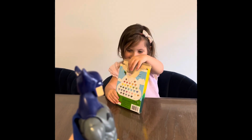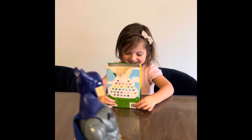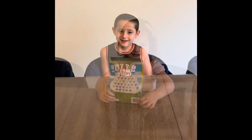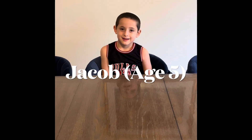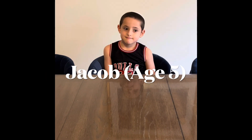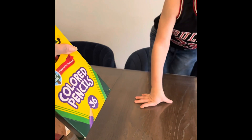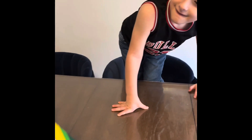Okay, great job Jordana, have a great day, say bye-bye! Okay, here we have Jacob, who's five years old, and he is going to participate in the false belief task to test his theory of mind. Okay Jacob, can you tell me — what is this over here? What do you think is inside of this box? Colored pencils.